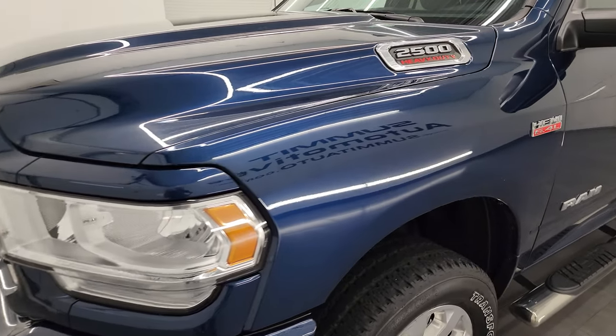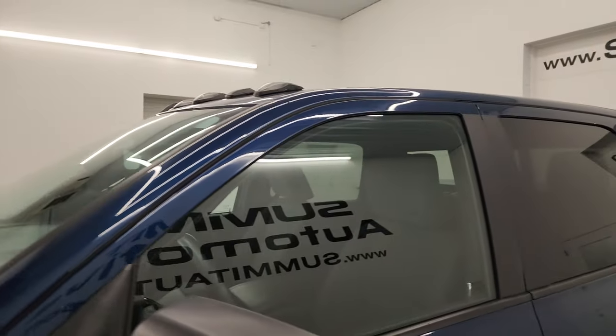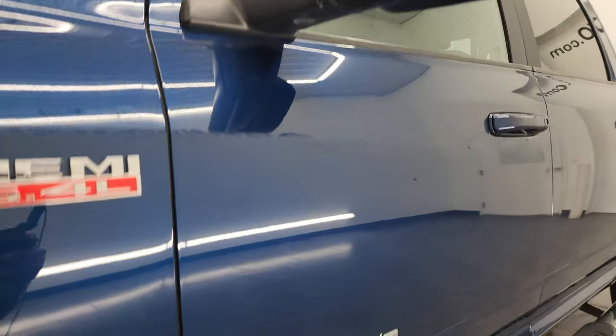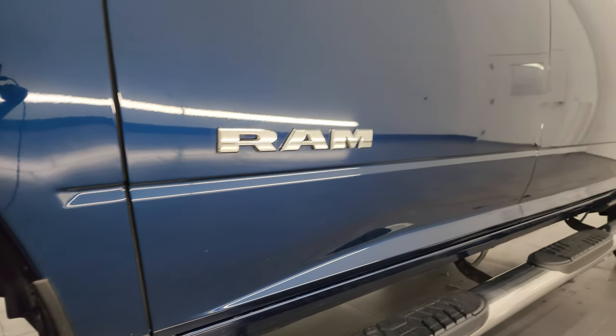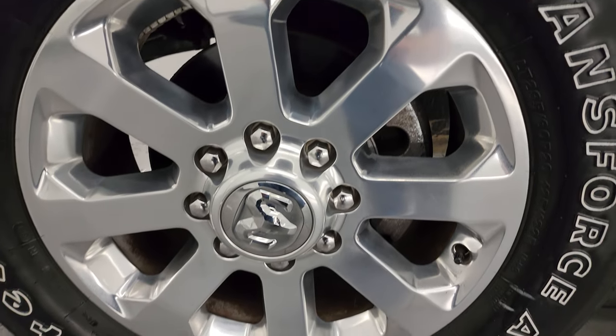Patriot Blue Metallic is the color. I shoot all my videos in 4K. If you like the video, you can subscribe to the YouTube channel at youtube.com/summitauto, click the bell notifications, and get updates on the videos I do each and every day, as well as having access to one of the largest catalogs of vehicle and heavy-duty truck walk-arounds on YouTube.